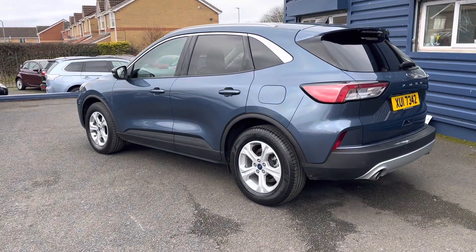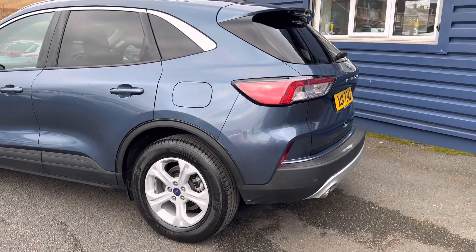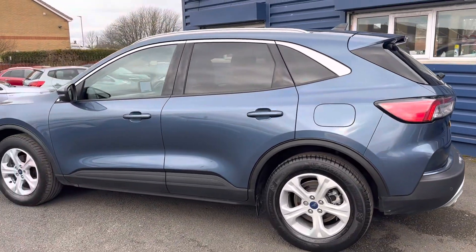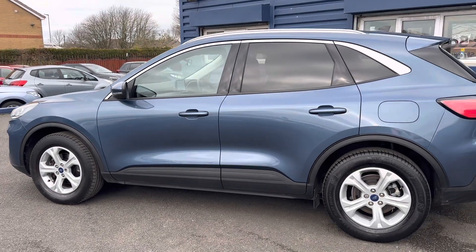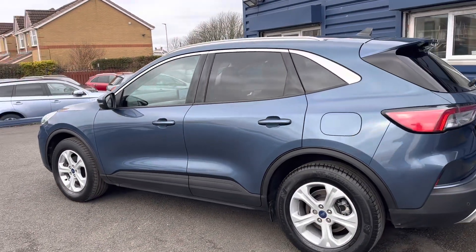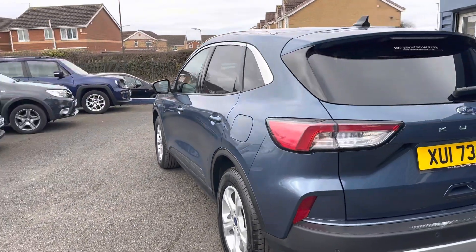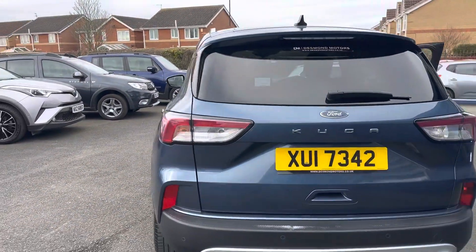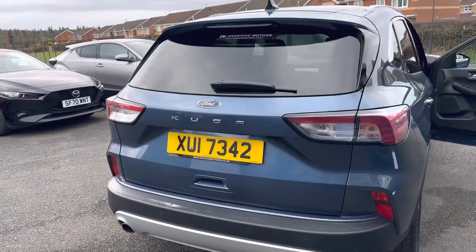You can also check out our website for further information. Just having a walk around this vehicle, you can see it's in lovely shape — completely different from the older Kuga shape. It's very streamlined, and as I said, it is a 2020 model, so it still has manufacturer's warranty until August 2023.